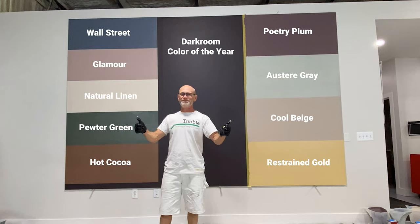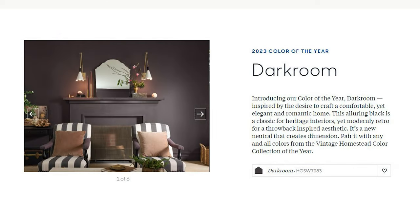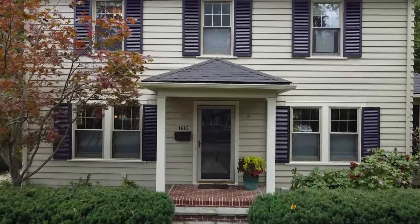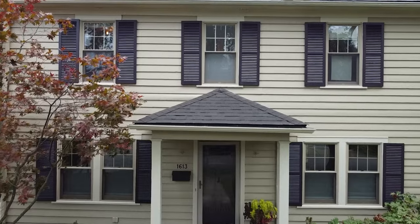And those colors, along with Darkroom, the color of the year in the center, make up the color collection of the year from HGTV by Sherwin-Williams. The Darkroom color is a really interesting color. They describe it as a black with a hint of violet or purple. I really think that purple stands out more than the black to me.